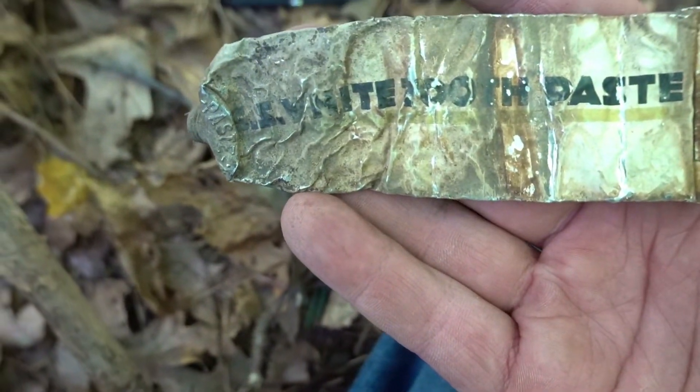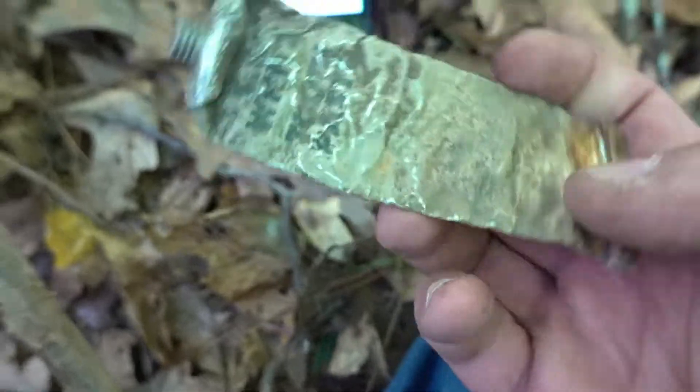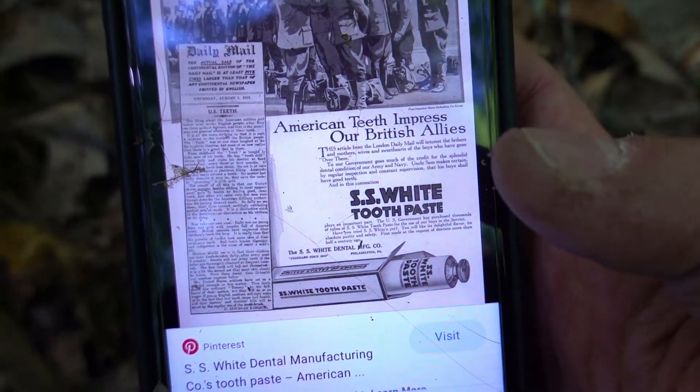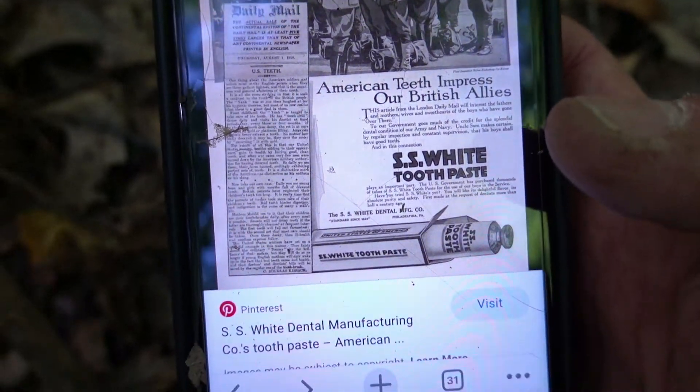Right next to the tent posts, I found something pretty cool. This is a toothpaste tube — SS White toothpaste. I unrolled it and found it online: SS White toothpaste, 'American teeth impress our British allies.'